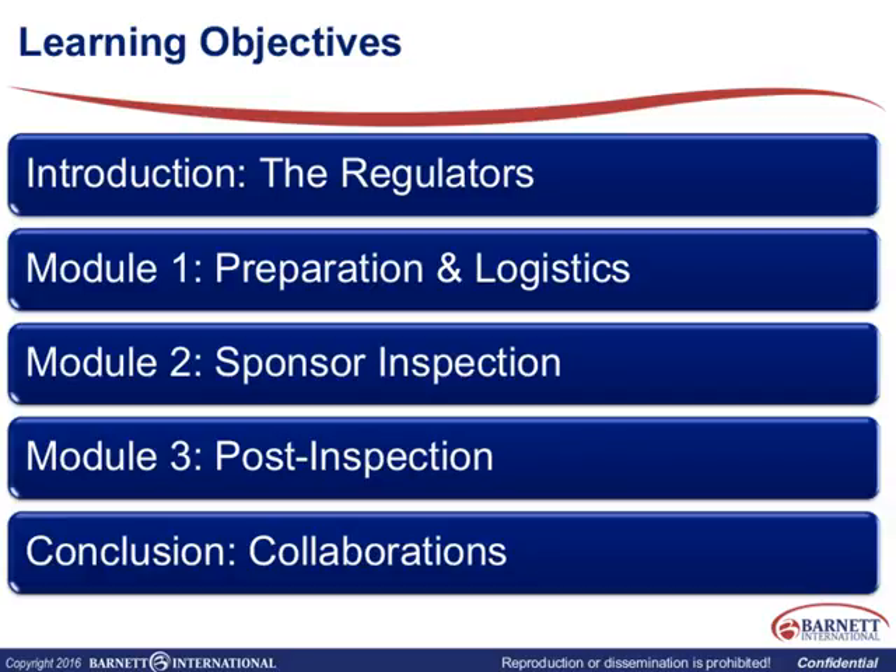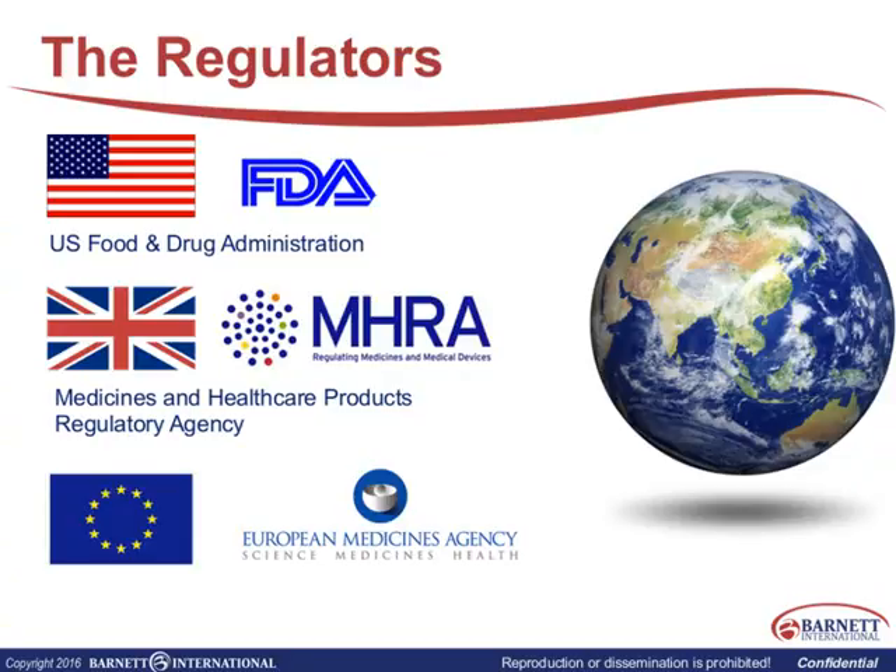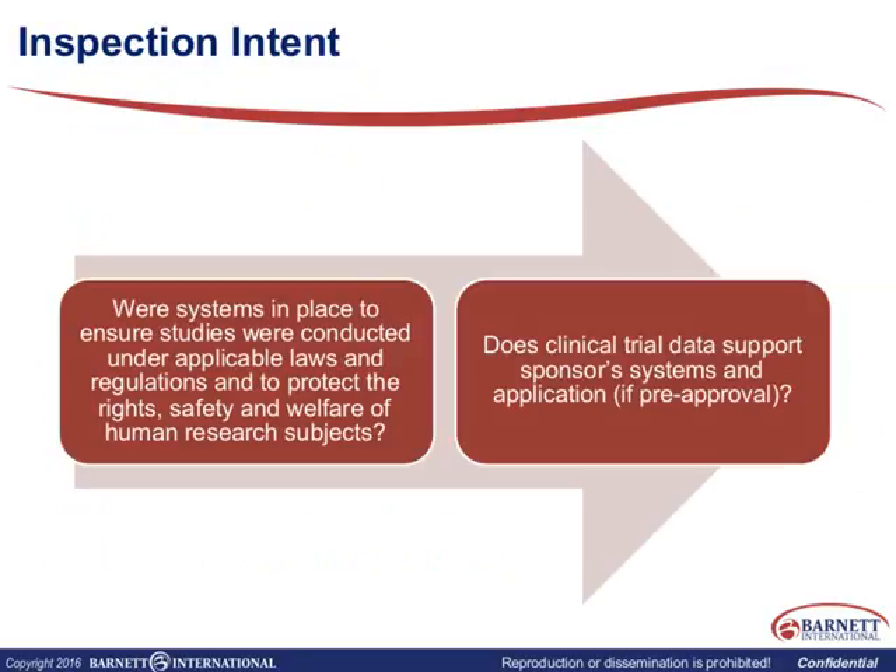Who are the regulators? If you're in clinical research, you know we have the FDA in the United States — the US Food and Drug Administration — then the MHRA in England, called the Medicines and Healthcare Products Regulatory Agency, and then we have the European Medicines Agency across all European Union partners. At the moment there are 28 countries in the EU, and the EMA is the overarching regulator that puts processes and regulations in place to be implemented locally.